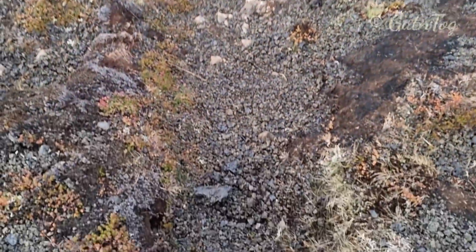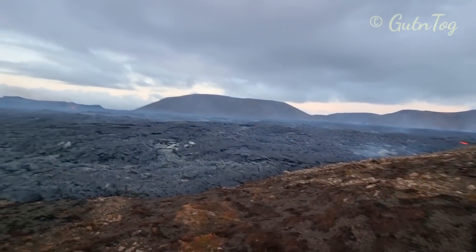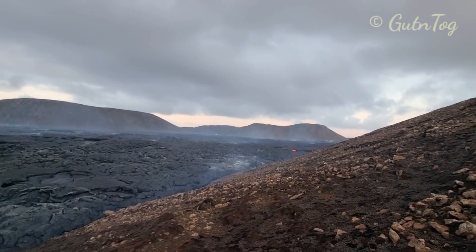Huge tephra pieces — look. I'm moving slowly along the western edges of Geldingadalur, slowly slowly, but the part of...